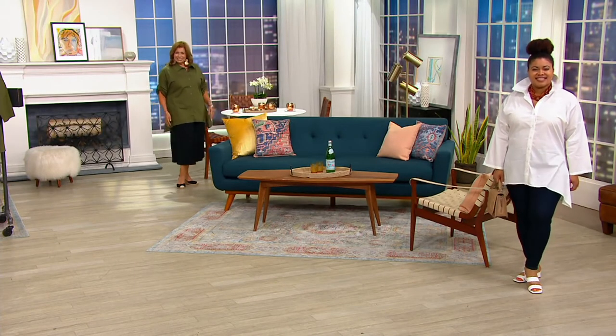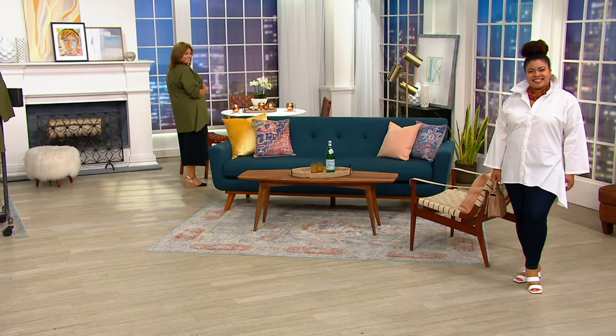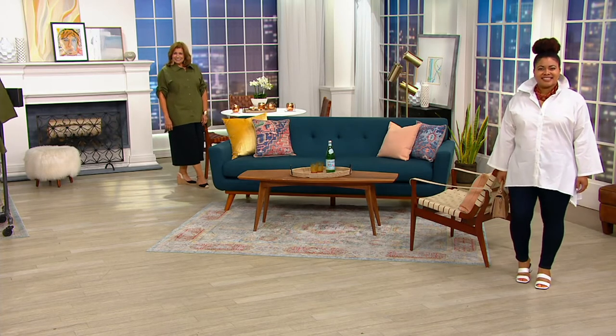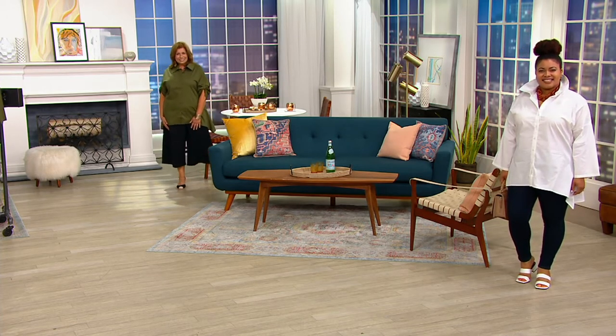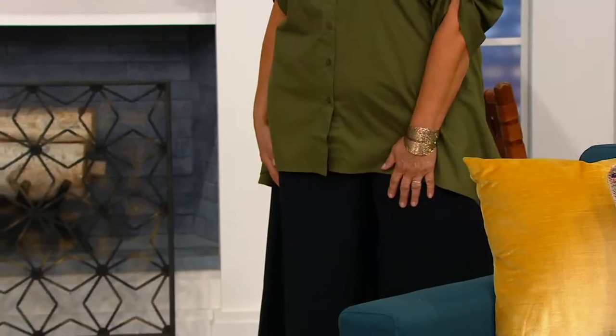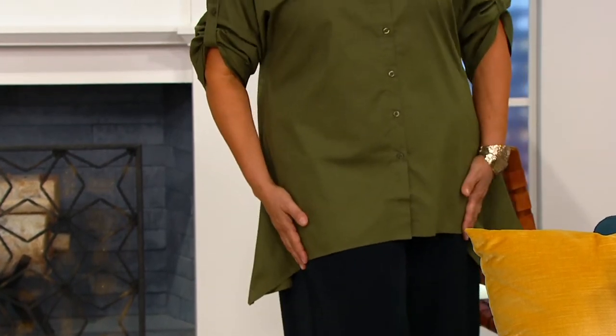Now is this meant to also be able to wear open if you want? You could definitely wear this open with a tank underneath. And I also like it if you tie it up in the front in a knot with these long shark bite sides.